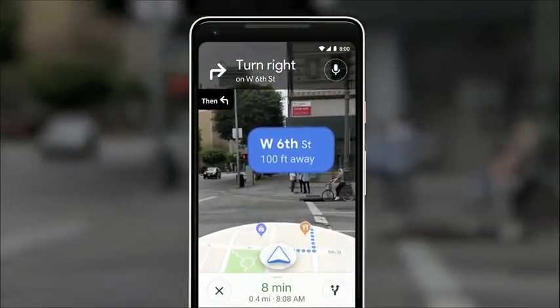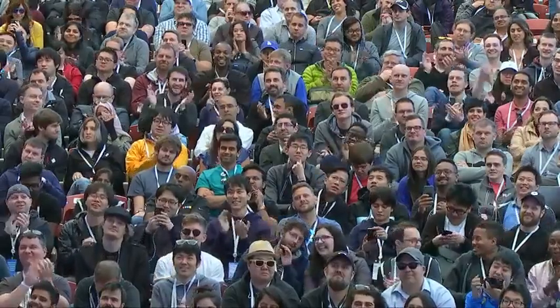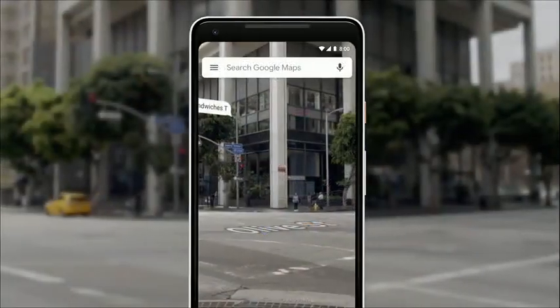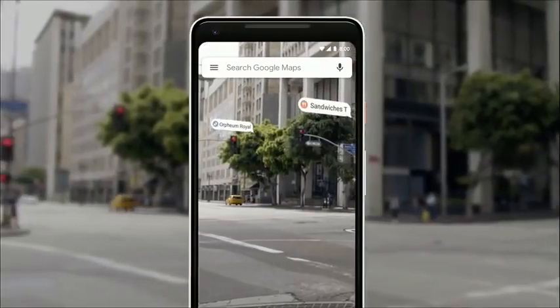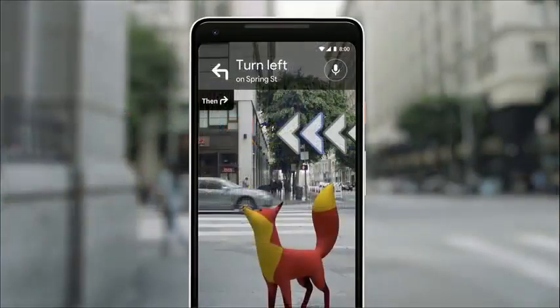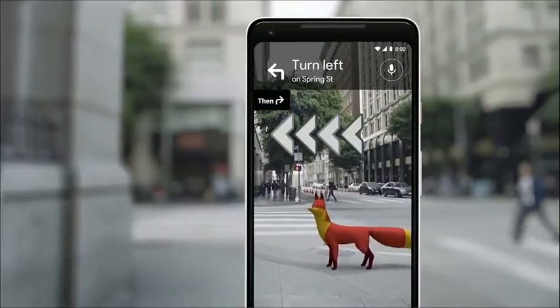You open the camera. You instantly know where you are — no futzing with the phone. All the information on the map: the street names, the directions, right there in front of you. Notice that you also see the map, so that way you stay oriented. You can start to see nearby places, so you see what's around you. And just for fun, our team's been playing with an idea of adding a helpful guide like that there, so that it can show you the way.